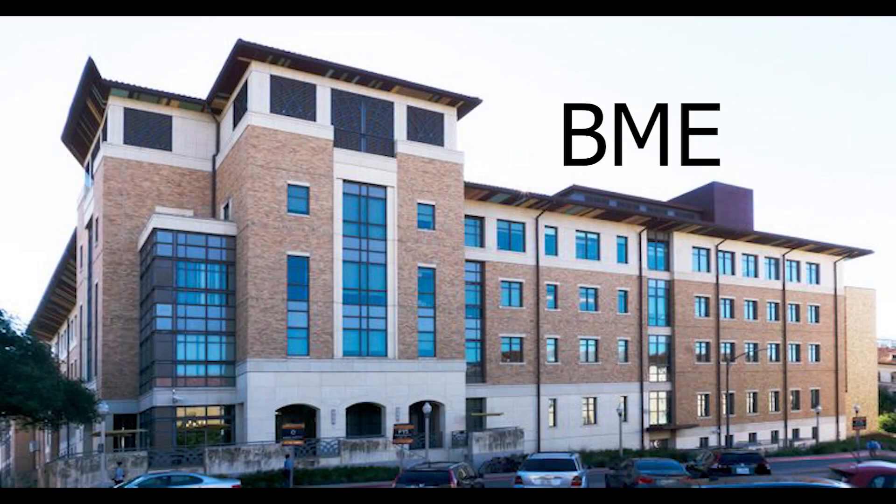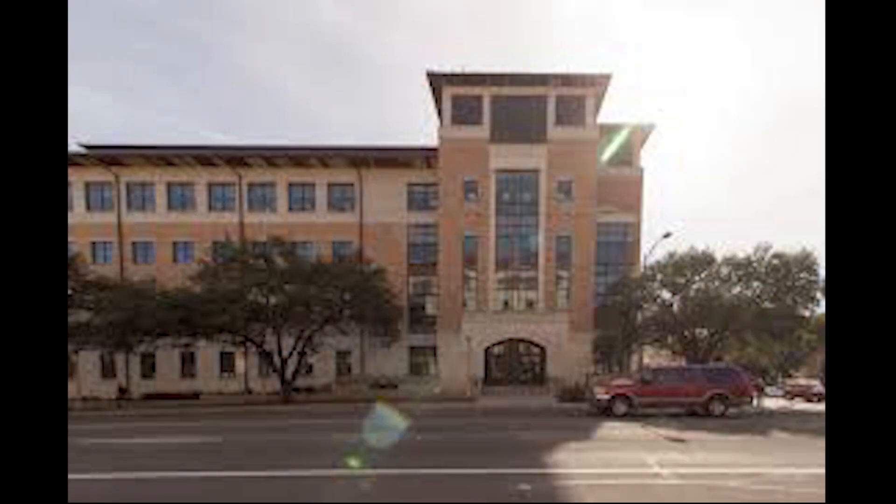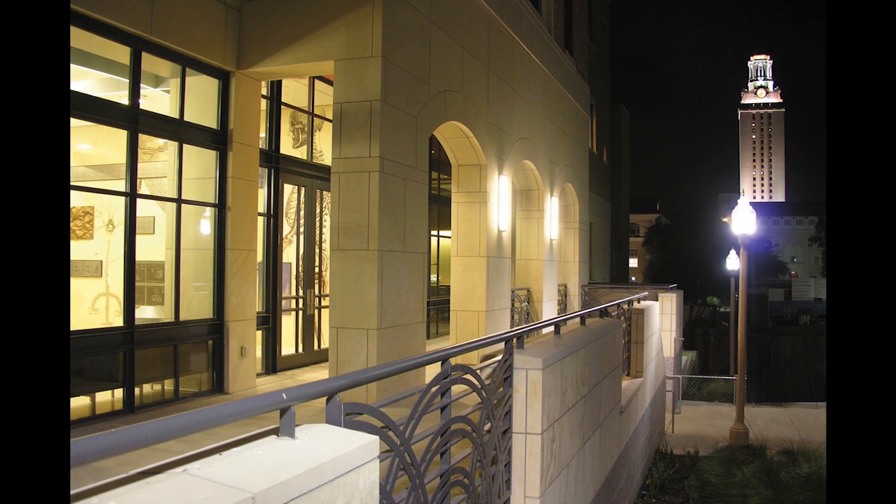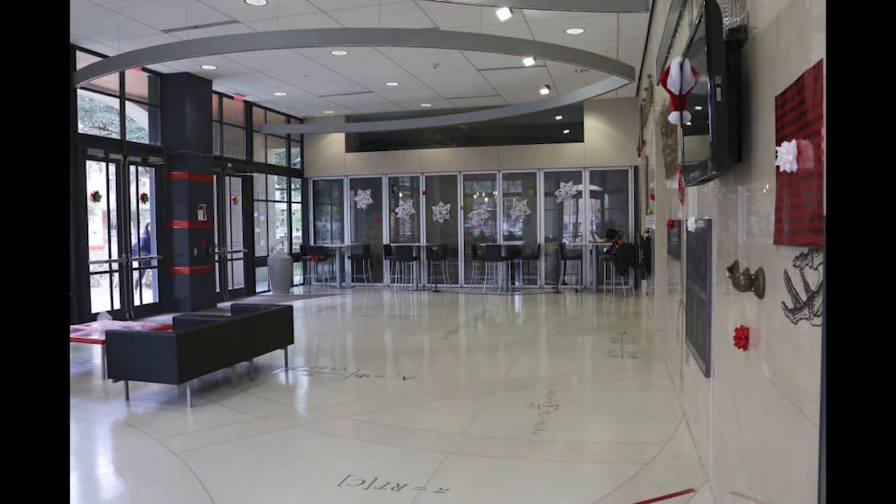Across the street from the Student Services Building and next door to the Littlefield Patio Cafe is the Biomedical Engineering Building, or BME, home to our Department of Biomedical Engineering. This is also home to the Women in Biomedical Engineering, or WBME, student organization.